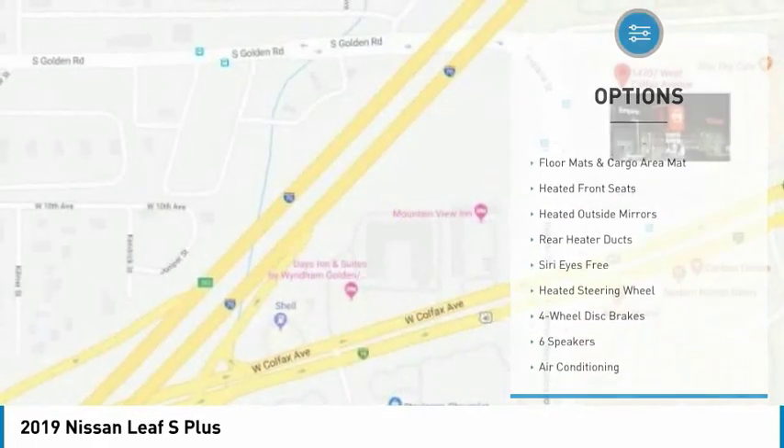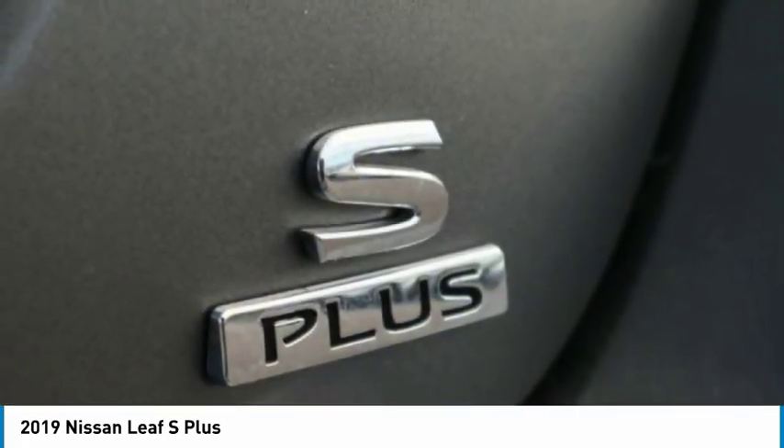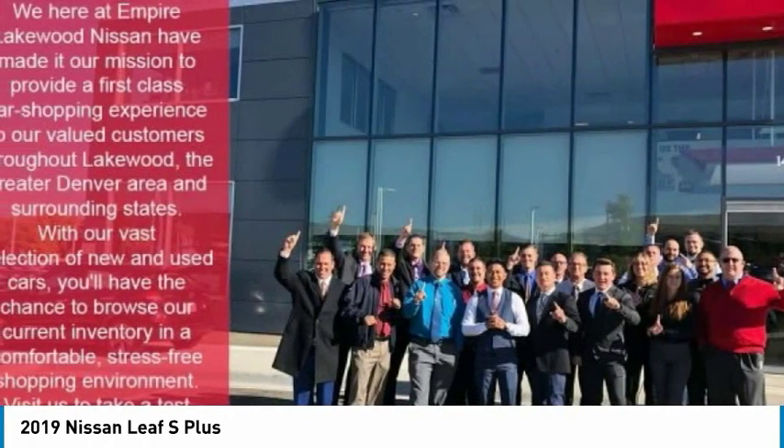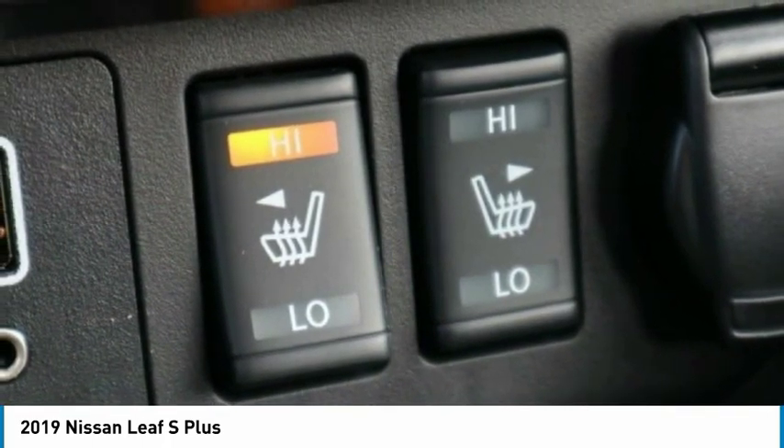Speed control, splash guards, four-wheel disc brakes, front wheel independent suspension, rear window defroster. Wouldn't you look great in this vehicle? Stop in today and see for yourself.